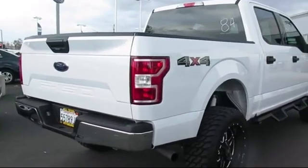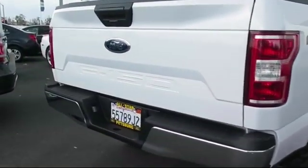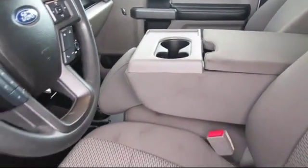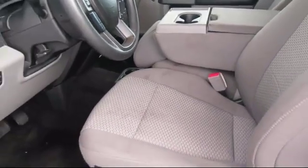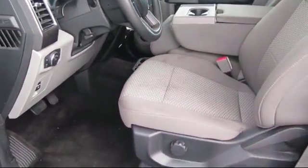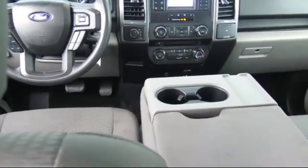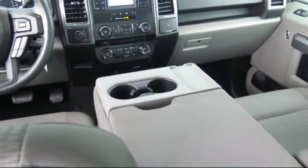At All-Star Ford, we take pride in bringing you innovation and convenience with our like-new line of pre-owned vehicles. We are eager to serve, and our knowledgeable and professionally trained staff make buying your next vehicle a pleasant process. We have a dedicated and friendly team, ready to serve all of your automotive needs, and we've been serving our community for many years, and it shows.